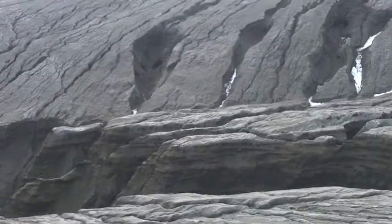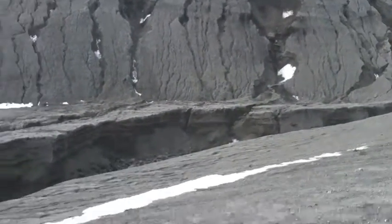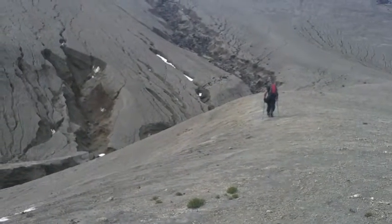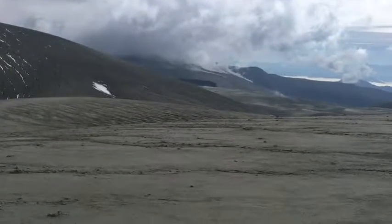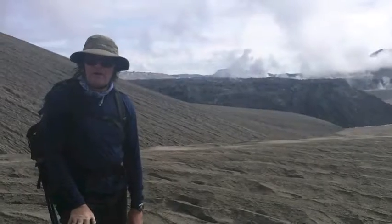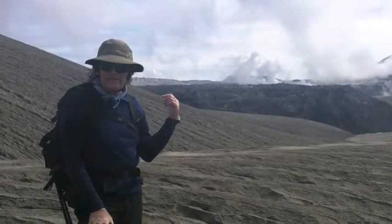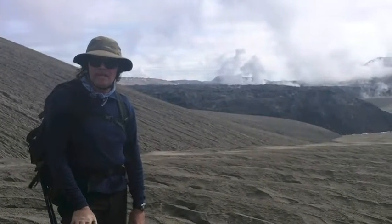We've been crossing these quebradas with some difficulty. We can still see there's still some activity here. We've been going about six hours steadily just to get to the flow here. This is the flow from 2012 to 2013 — our objective.